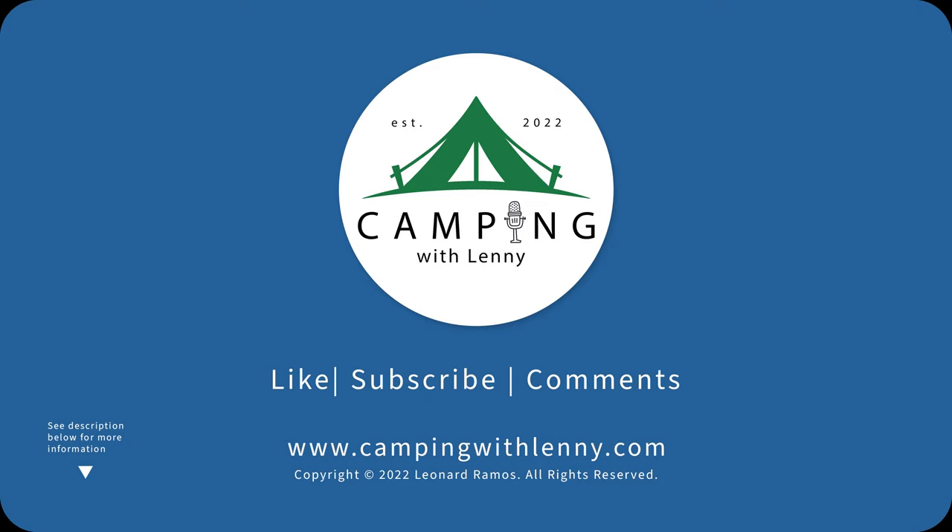Thanks for listening. If you like what you're hearing, consider supporting this podcast by buying me a cup of coffee — link is in the description. You can also visit campingwithlenny.com to find other episodes and links that can help you on your next camping adventures. Thanks again.